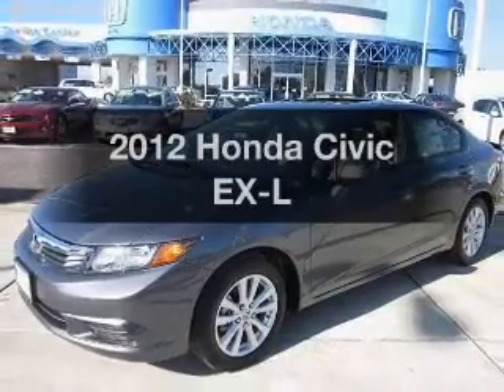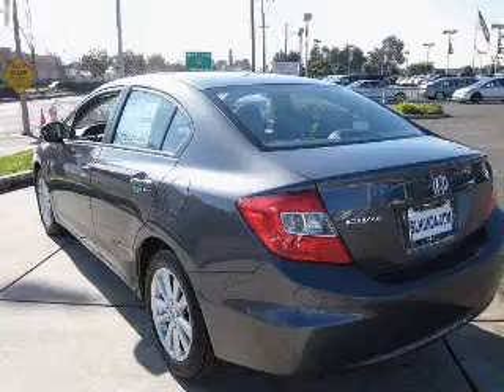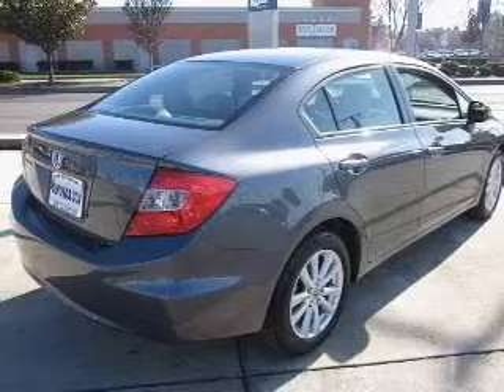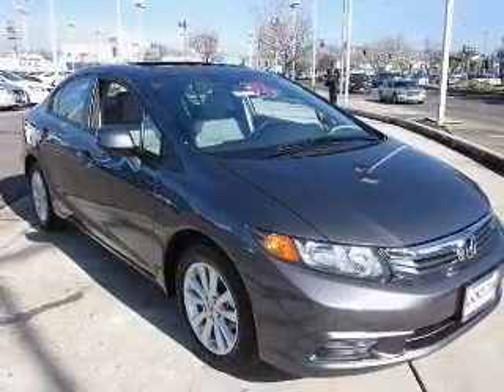Get noticed in this 2012 Honda Civic. If you're looking for an automobile with great attributes, look no further. With an efficient four-cylinder engine driven by a five-speed automatic transmission, premium wheels give a more luxurious look, and anti-lock brakes help you bring your vehicle to a safe stop.